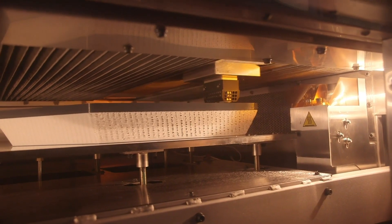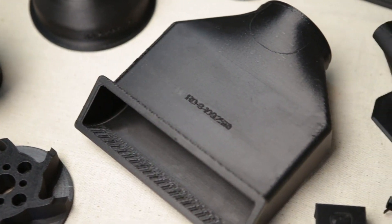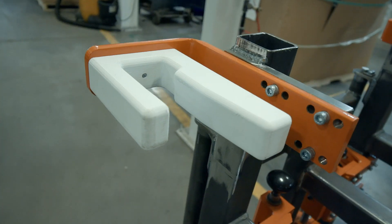The F900 can be used in your additive manufacturing process all the way from early prototyping, functional prototyping, to your end-use parts. The F900 can also be used on your factory floor for production tooling.